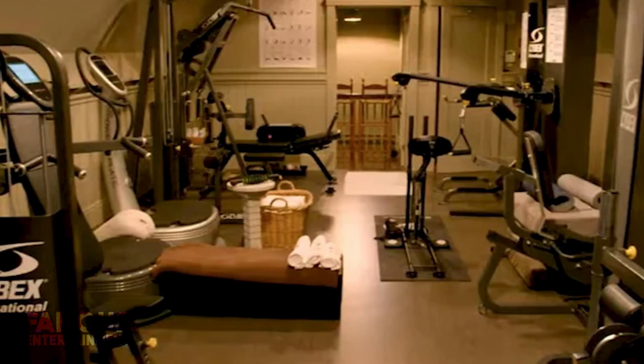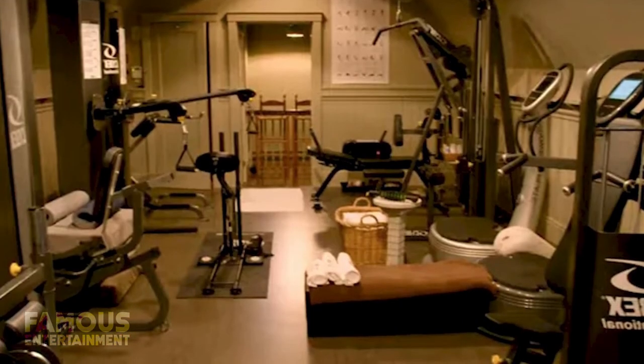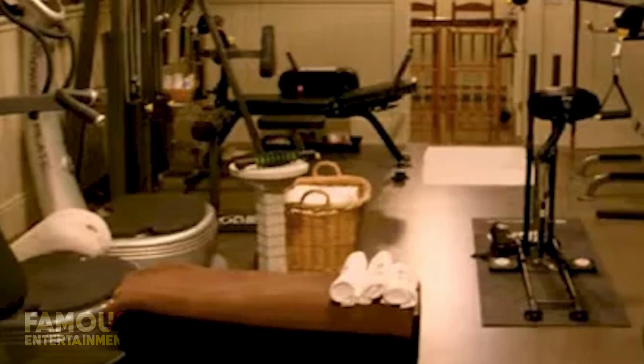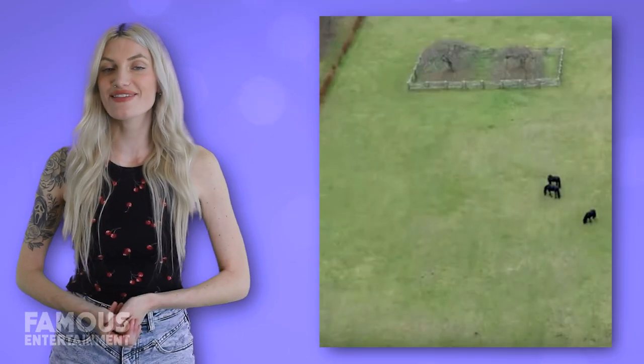Martha transformed one of the Winter House rooms, said to be on the attic level, into a home gym. There are several workout equipment options to choose from, including treadmills, stair masters, weightlifting machines, and even a massage table. The upstairs gym is the perfect place to exercise when it's too cold to go horseback riding or garden.